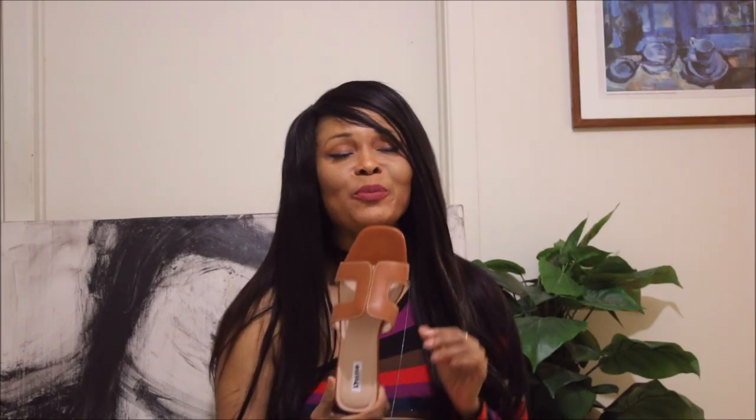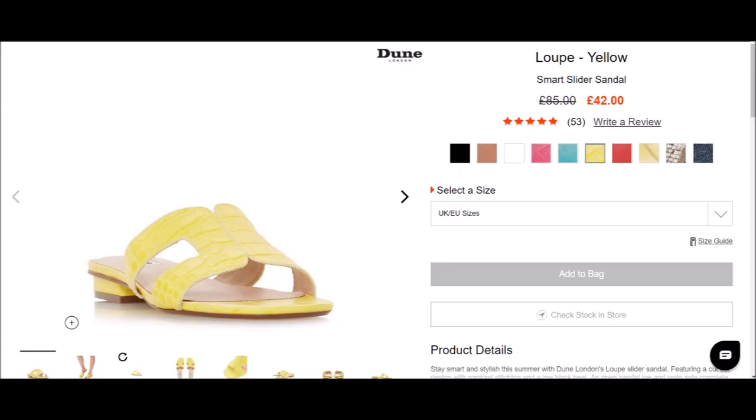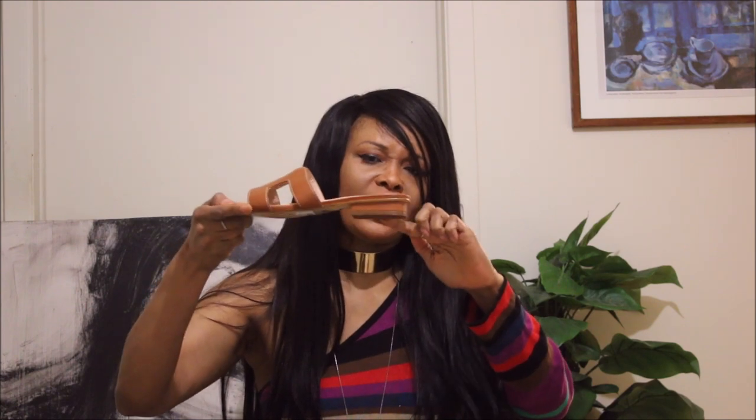The Dune sandal is priced at around a hundred dollars plus, and the yellow is now on sale for half price — that is actually a great deal. Yellow is definitely a summer trend. The only issue I have is that it's a little bit too wide for me up front, so my toes tend to go over the edge. It doesn't come in half sizes, but it's gorgeous. I love the heel and it's very cushiony and comfortable inside. This is a really great buy if you're looking for a very good quality sandal and a dupe for the Hermès.